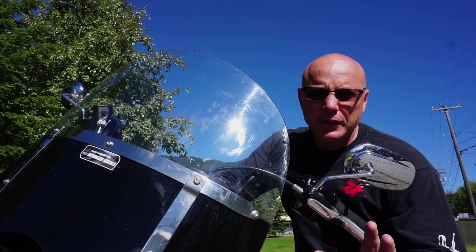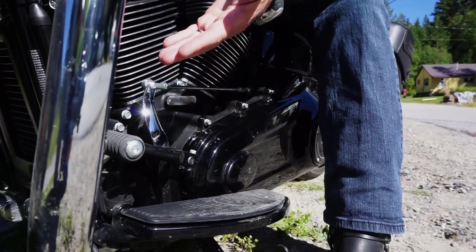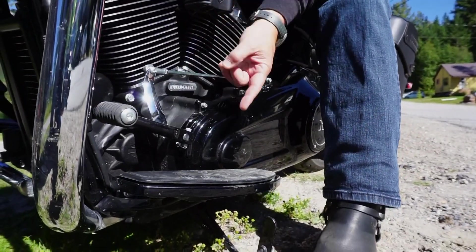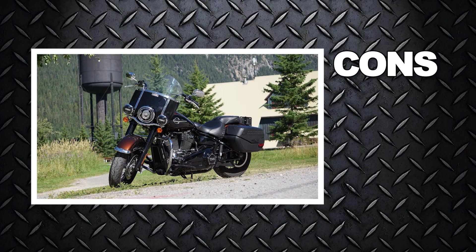One of the cons of this bike is down here by the shifter. This one is pushed a little too far forward — it could come back, and having a rear shifter would be ideal. If you were hoping for a rear heel shifter to be standard on new Harleys, that's not the case, but they are an option. Personally, I prefer the rear shifter.